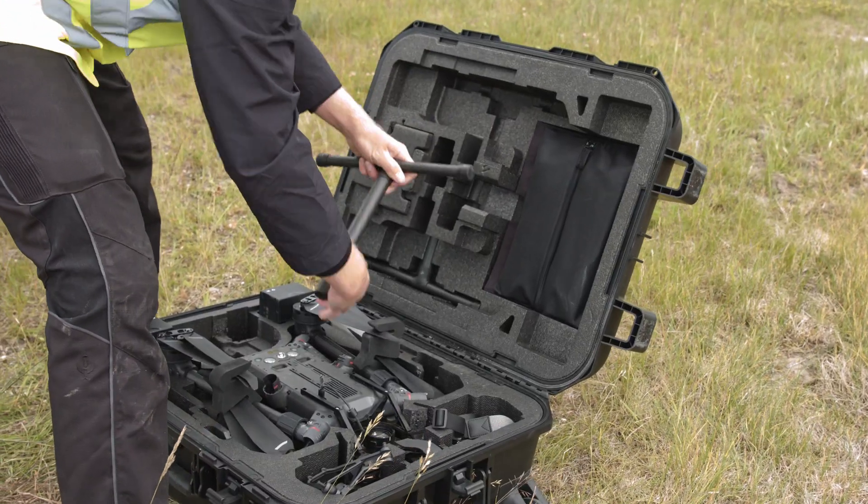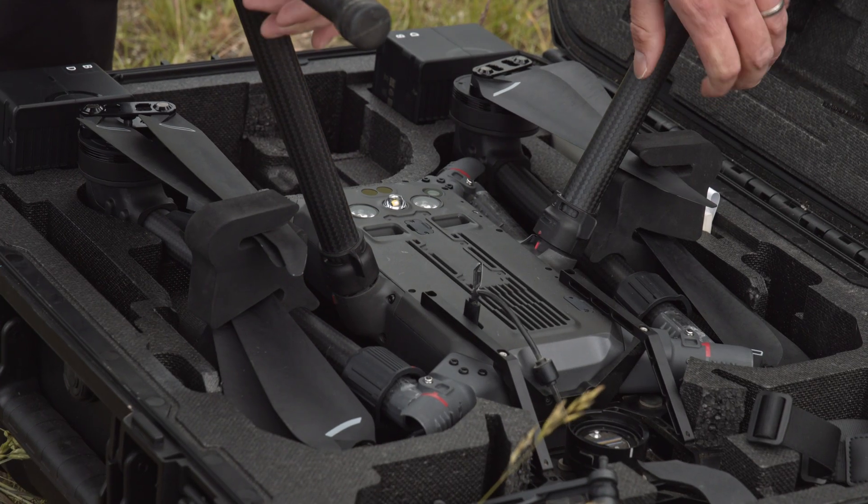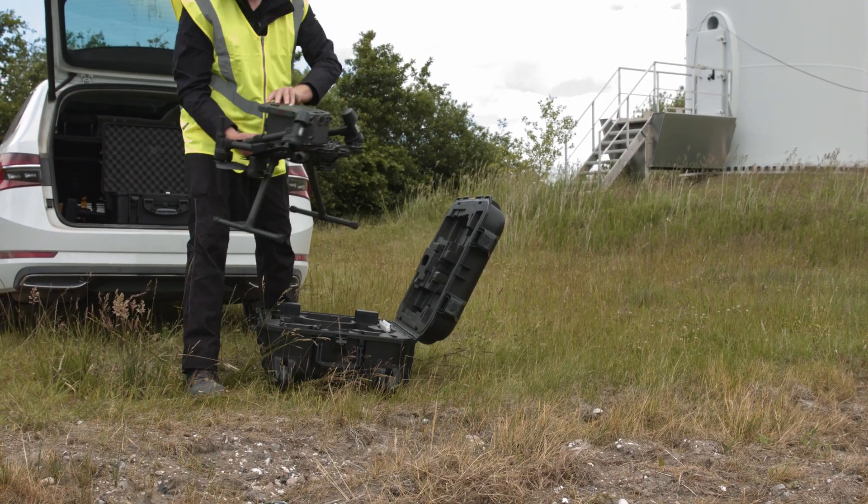We're here today in the northeast of Denmark to perform an inspection of the blades of a wind turbine.